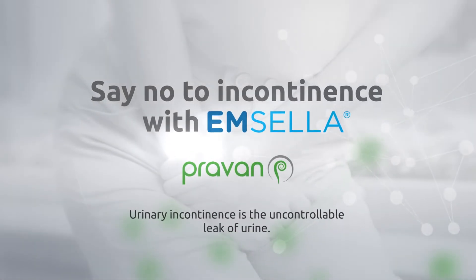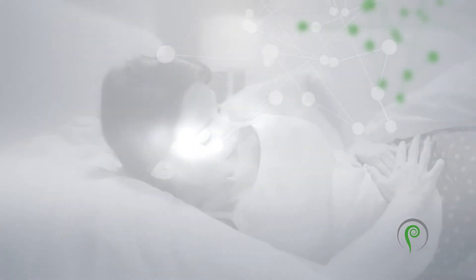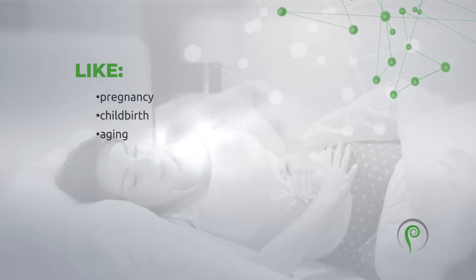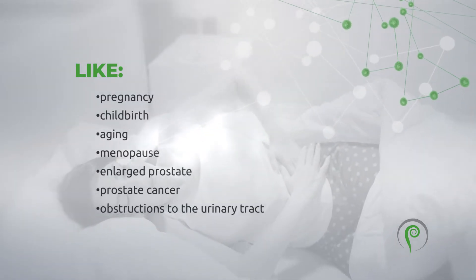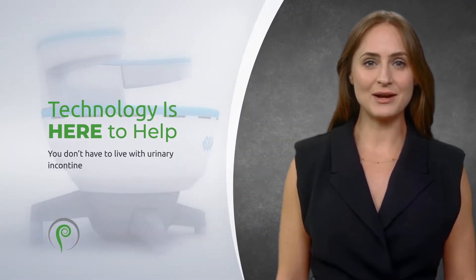Urinary incontinence is the uncontrollable leak of urine. Many things cause or increase incontinence risk, like pregnancy, childbirth, aging, menopause, enlarged prostate, prostate cancer, obstructions to the urinary tract, and neurological disorders. You don't have to live with urinary incontinence.